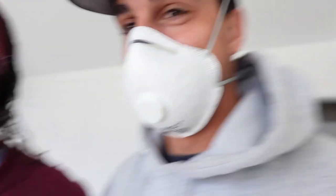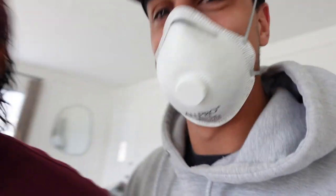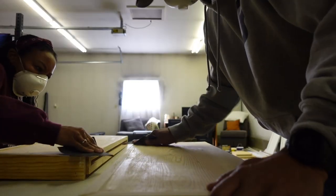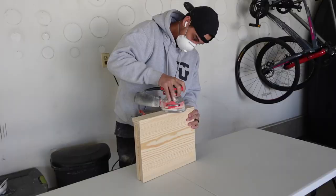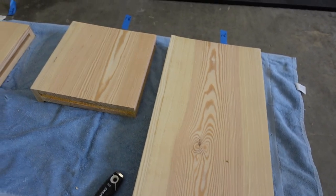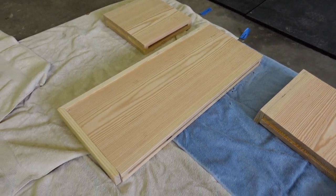Day two! That was my Bane impression from Batman — 'Are you afraid of the darkness, Batman?' Anyway, day two, we are sanding our shelves. It's going to be a good day, let's get after it. These guys are looking nice and sanded, ready for some finishing touches.